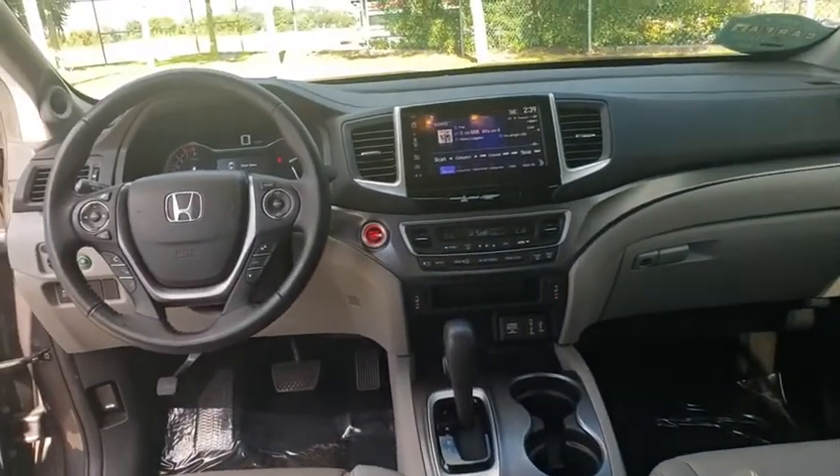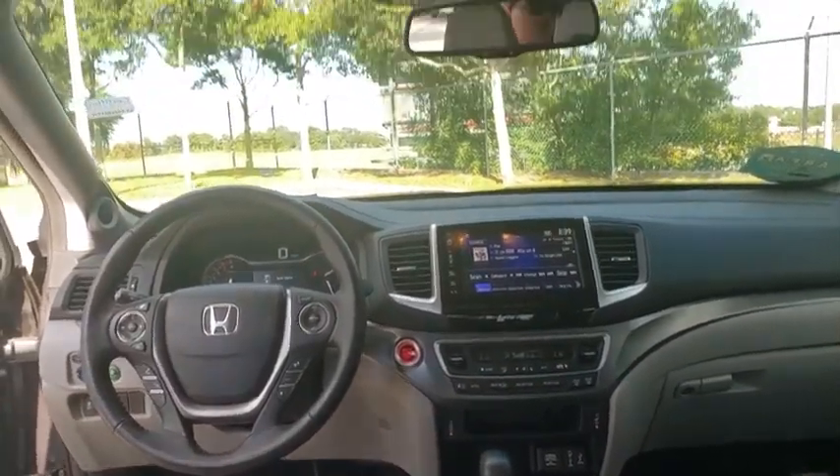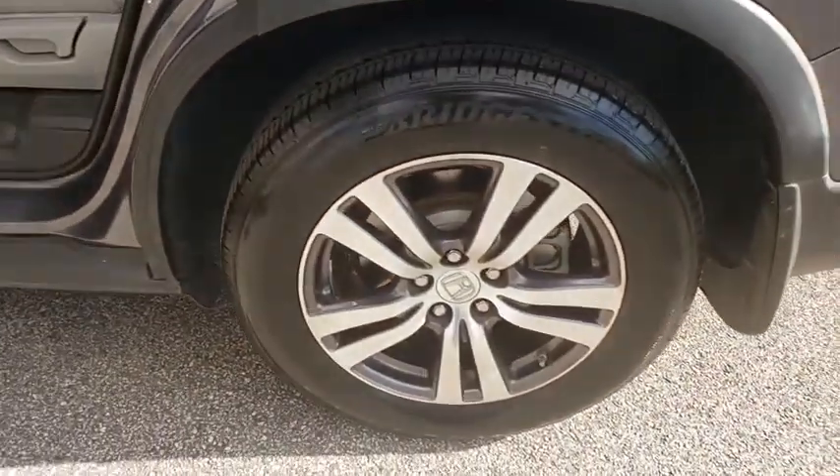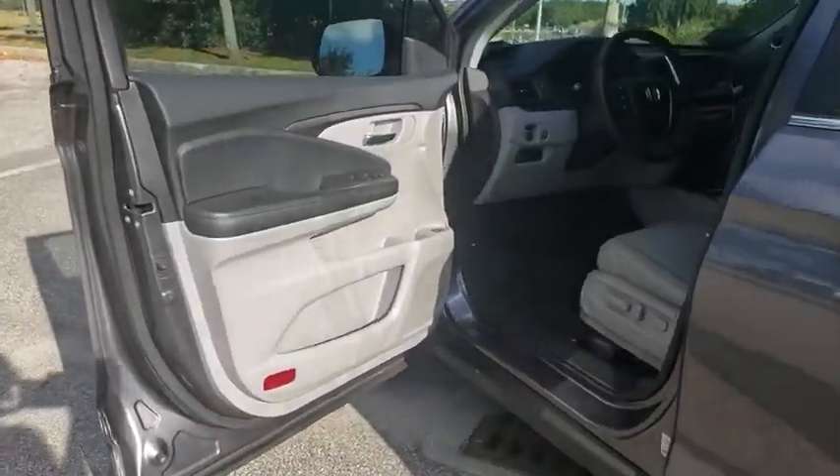Stability control, keyless entry, remote engine start, Bluetooth, leather-wrapped steering wheel, power steering, adjustable steering wheel, keyless start, floor mats, auto dimming rear view mirror, cruise control, four wheel disc brakes, aluminum wheels.